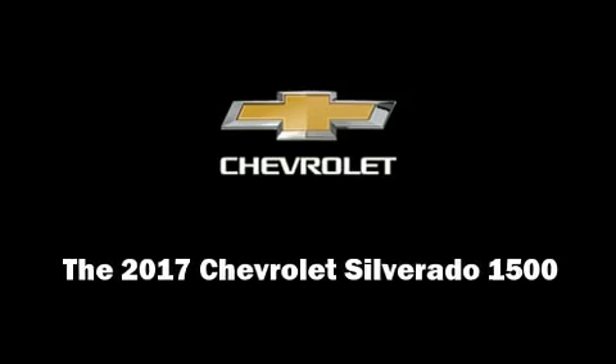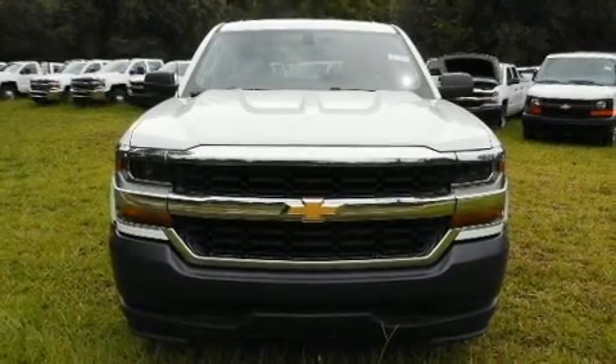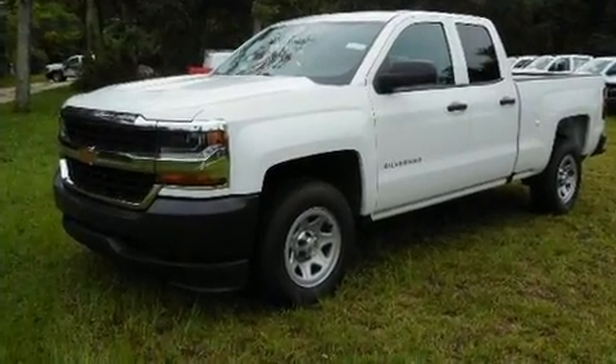Introducing the 2017 Chevrolet Silverado 1500. It features an automatic transmission, rear-wheel drive, and a powerful eight-cylinder engine.